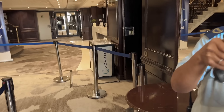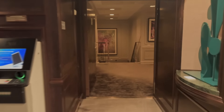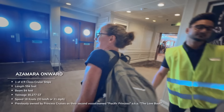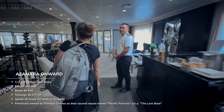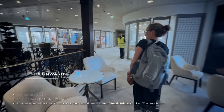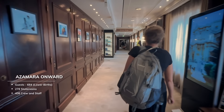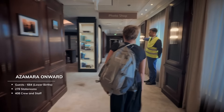As we boarded the ship, we were greeted by a friendly crew for security check-in. We were welcomed aboard by each crew member we passed and provided guidance on where we were going. While the Onward is certainly not a mega-cruise ship, it's not small. Azamara has four similar ships. On this one, the maximum guest count is 684 in 278 staterooms, and there are 408 crew and staff to look after those guests.